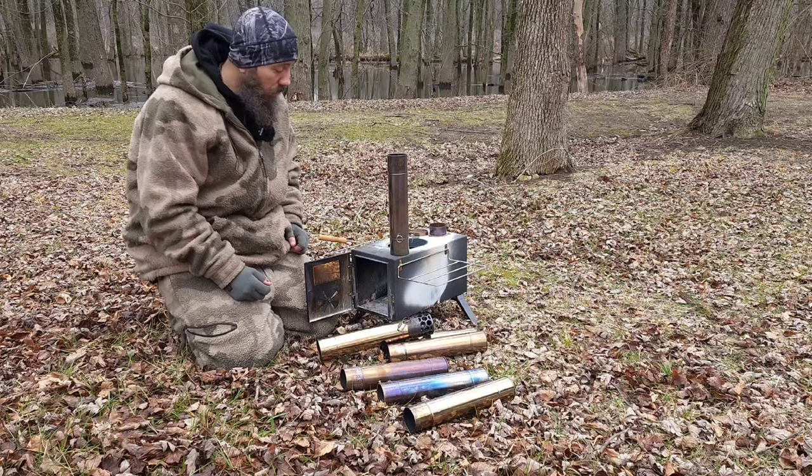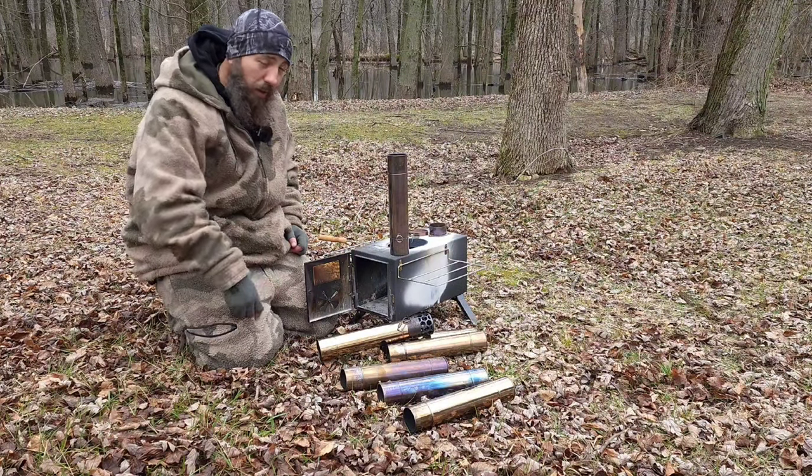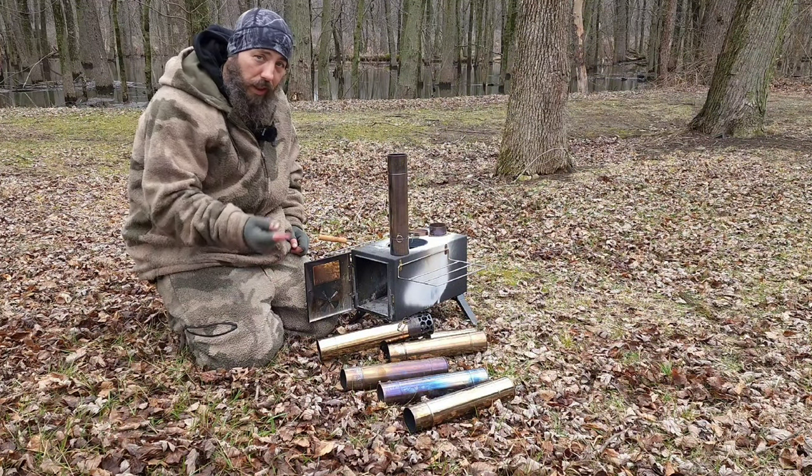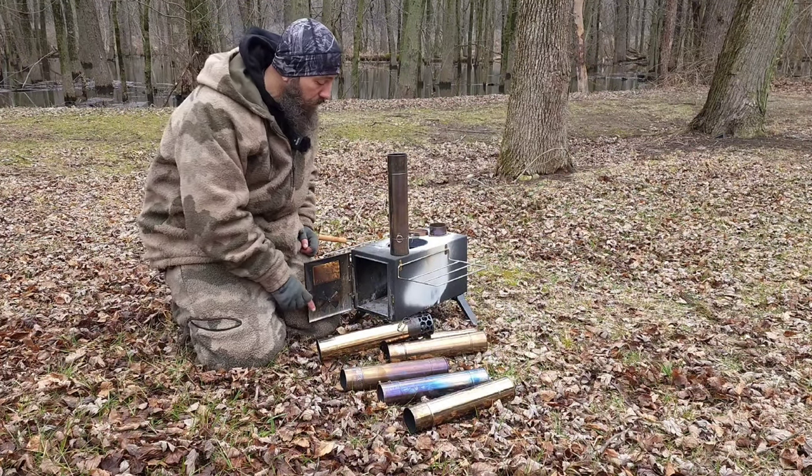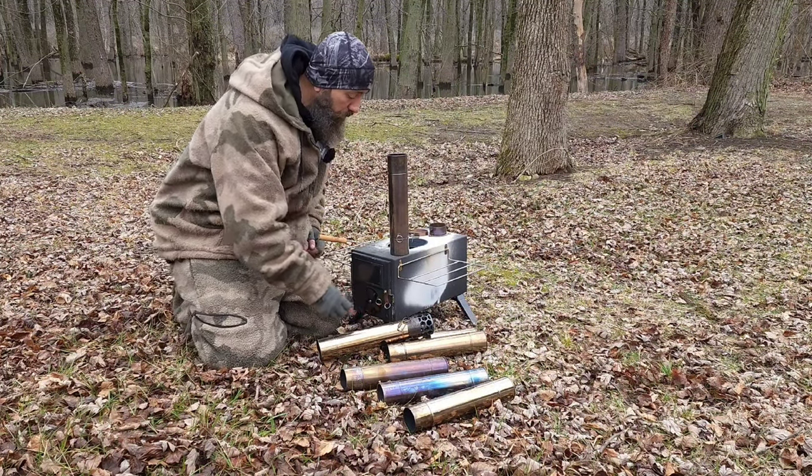The GBU hot tent stove — go check it out, get out in the woods. See y'all later, Live Free Live Wild.